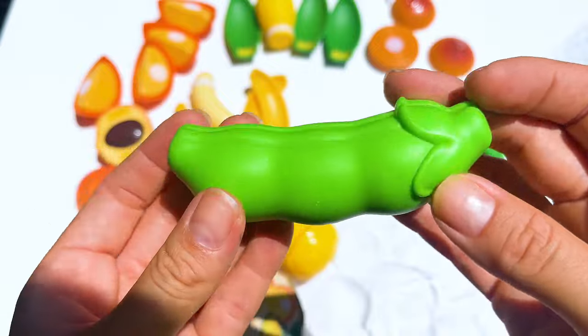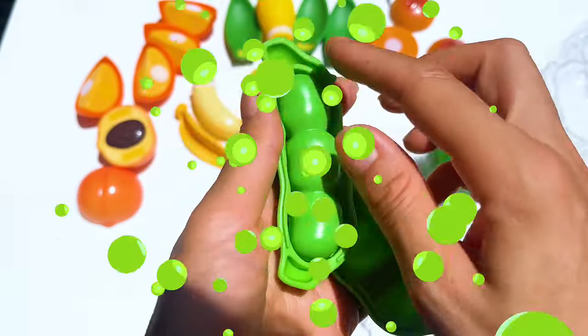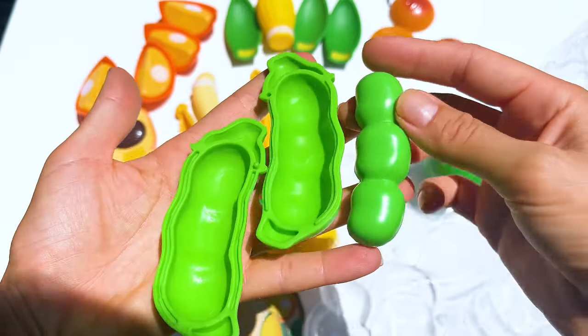Tiny hands had fun with peas, saying, 'Peas in a pot are like tiny surprises.' They peeled them with giggles.